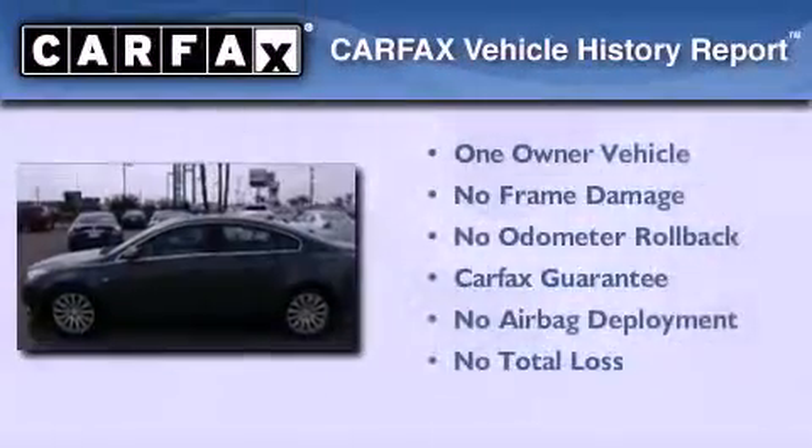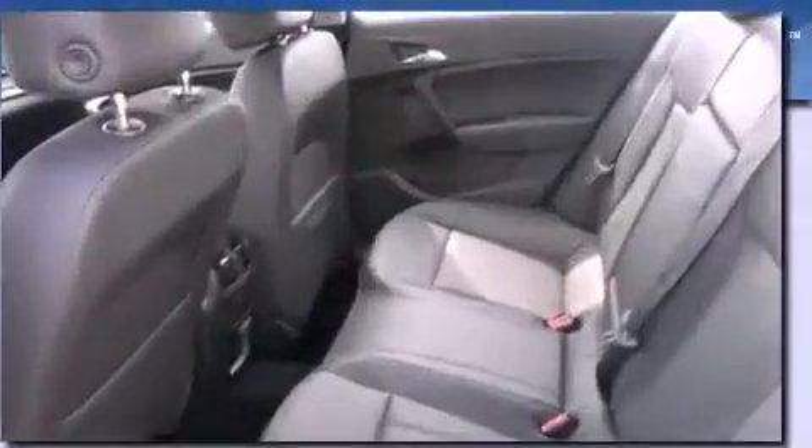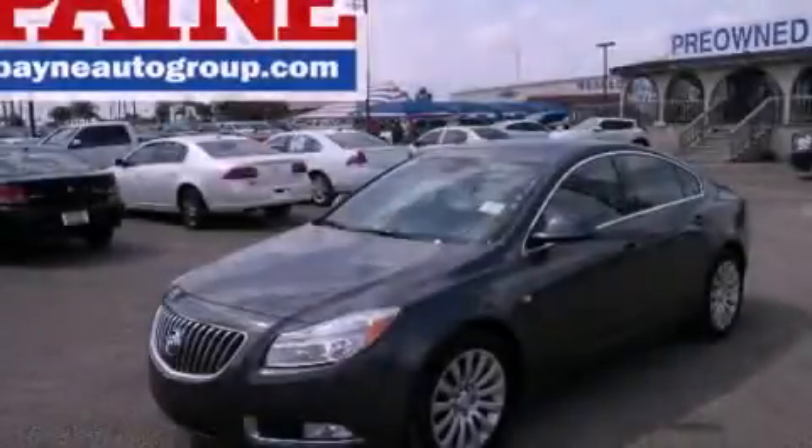This Buick has had only one owner and it qualifies for the Carfax buyback guarantee. We hope you found this video informative. Please contact us today.